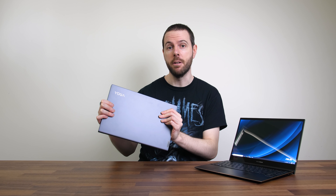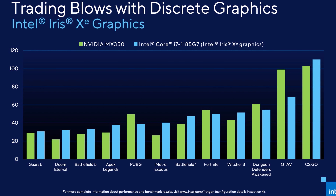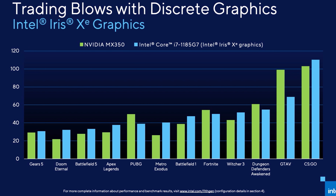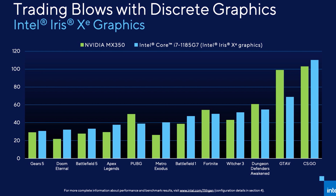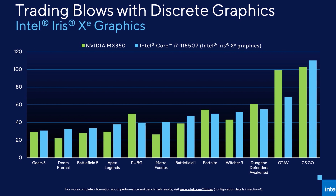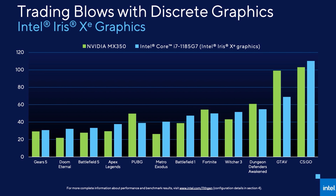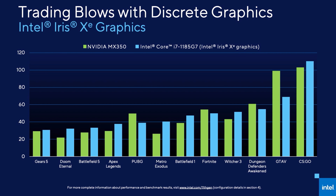I've actually got the 4800U right here in the Lenovo Slim 7, so make sure you're subscribed for my upcoming comparisons. Perhaps even more surprising was that Intel are claiming Xe graphics rival Nvidia's MX350. Now the MX350 isn't exactly a powerhouse, but this could be a pretty big deal if it holds true, unless Nvidia's new MX450 actually offers a decent improvement. This could be a whole new era for thin and light gaming.